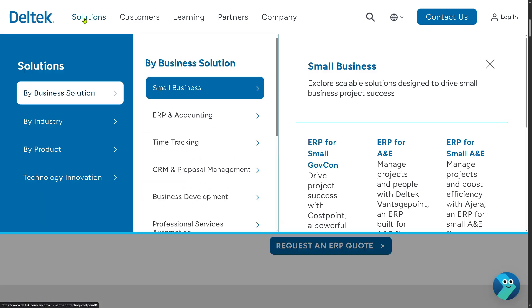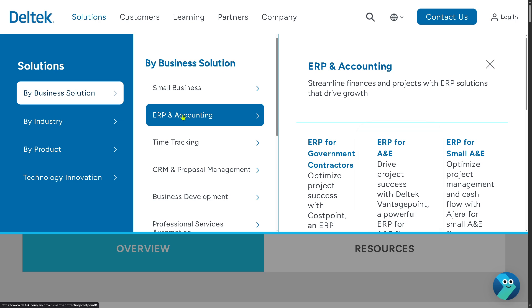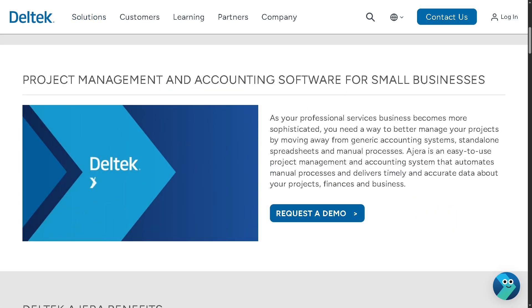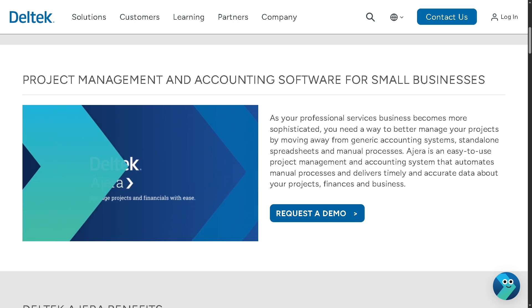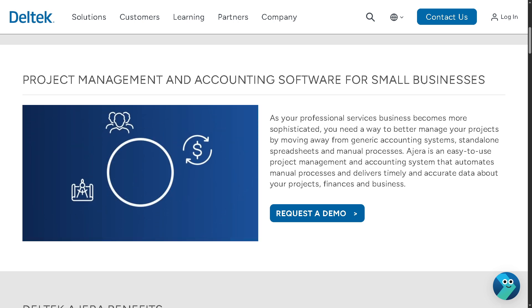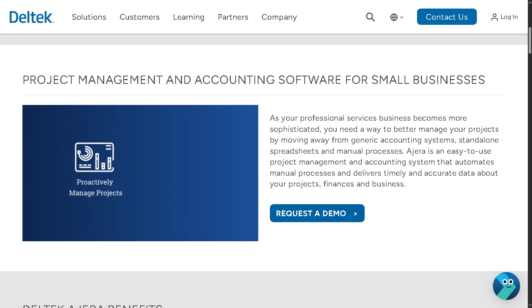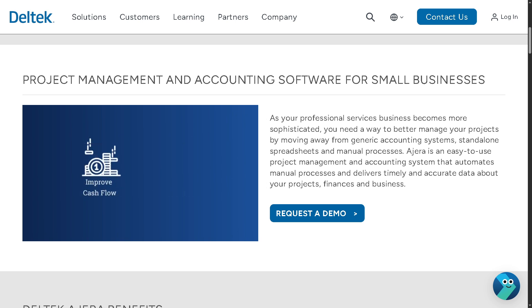Next, we're going to look at ERP for Small A&E, which refers to Architecture and Engineering. This is tailored to meet the needs of architecture and engineering firms, helping manage the full project cycle — from pursuit to project delivery — offering project planning, time tracking, resource management, and accounting tools all in one platform.